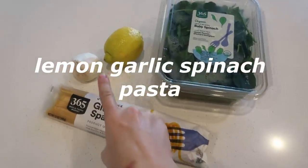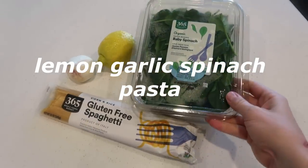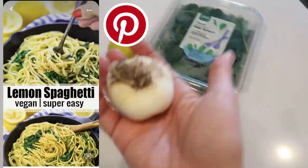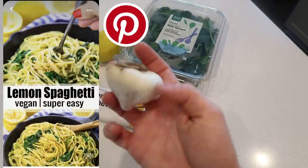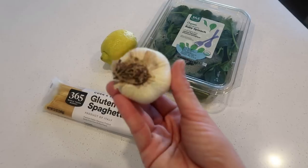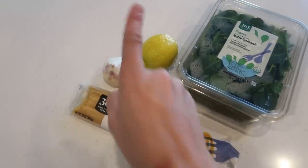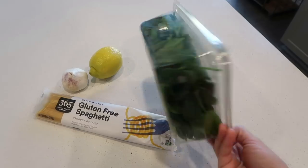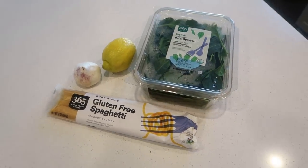Okay, meal number two — she's tiny but mighty! We have pasta, garlic, lemon, and spinach. We're going to do a lemon garlic pasta, and I'm going to roast the garlic by wrapping it in aluminum foil and popping it in the oven. Then we'll do a lemon sauce, and of course some spinach for micronutrients and greens. It's going to be so good.